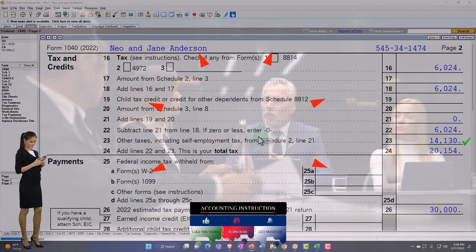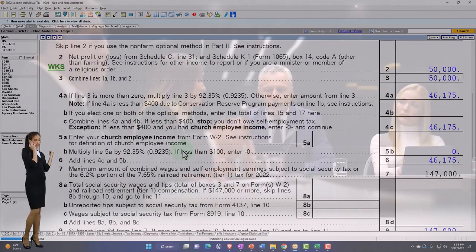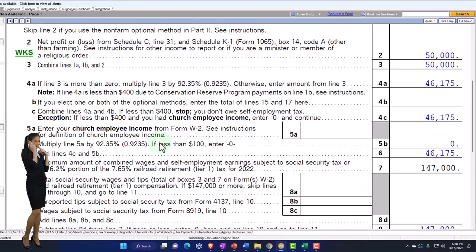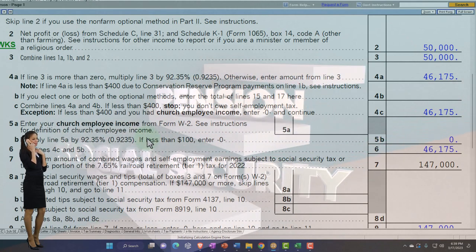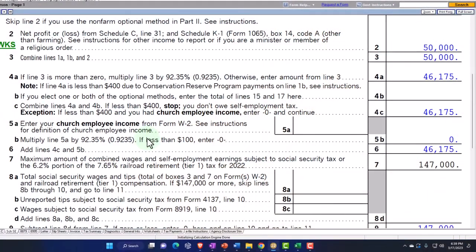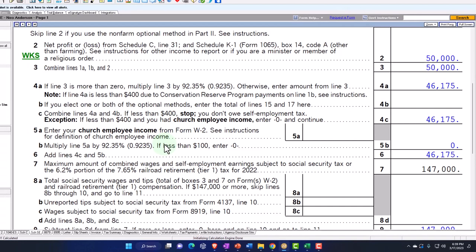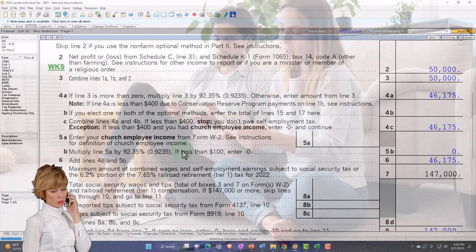To make this election, you must divide all items of income, gain, loss, deduction, and credit attributable to the business between you and your spouse in accordance with your respective interest in the venture. For example, this split it 50/50. If you were trying to maximize social security benefits, it might be more beneficial to allocate more income to one or the other spouse. If the agreement was other than 50/50, the joint venture system or a partnership could allow you to allocate income differently.